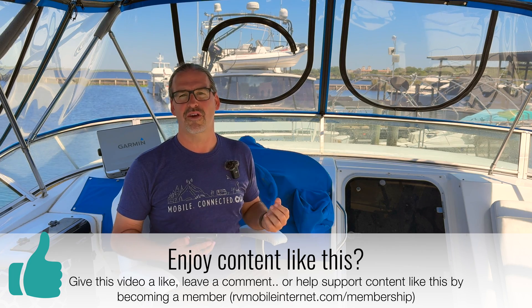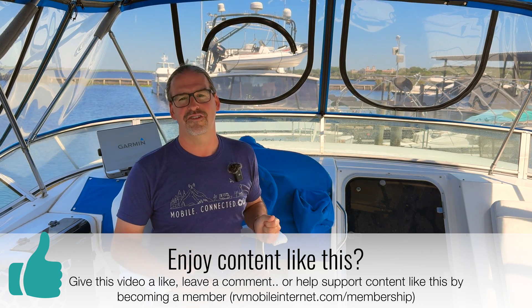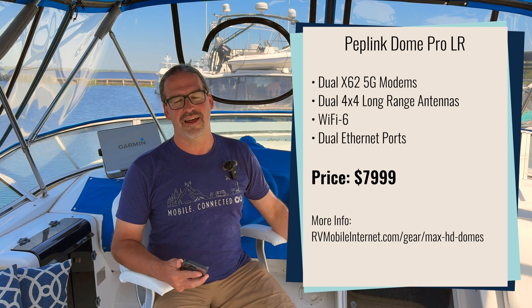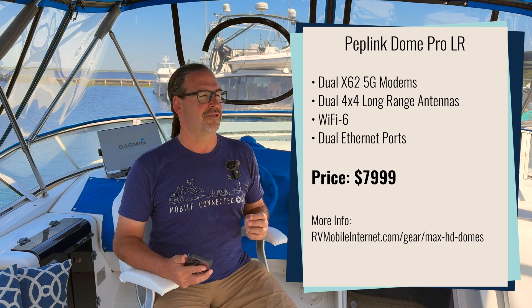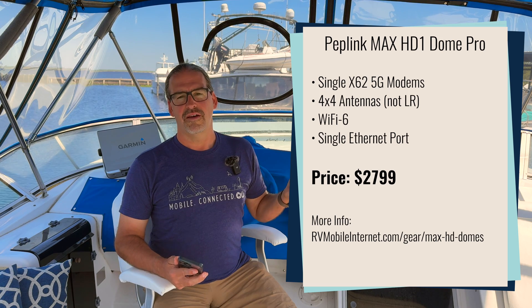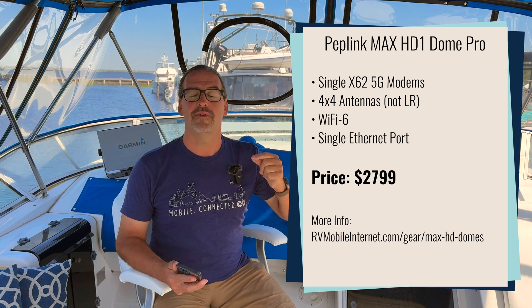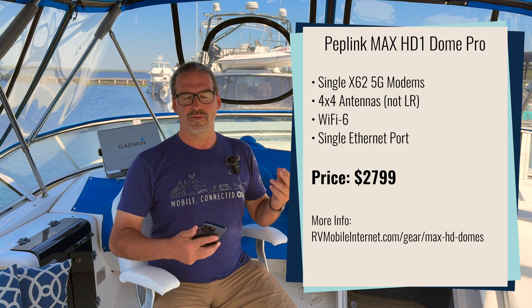This is the best of the best for installing on a big yacht, but you need the big yacht budget to go with it. The Dome Pro LR starts at $7,999. Compare that to the single-modem HD1 Dome Pro — which we have on our radar arch right above me — at $2,799. That's a big jump up.